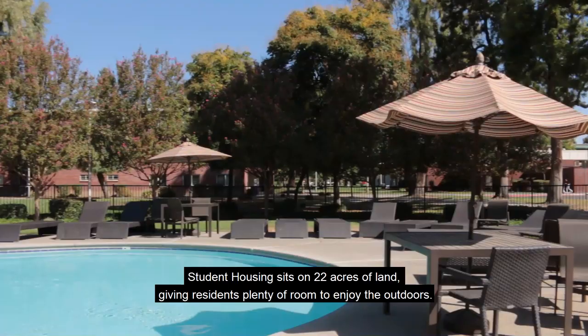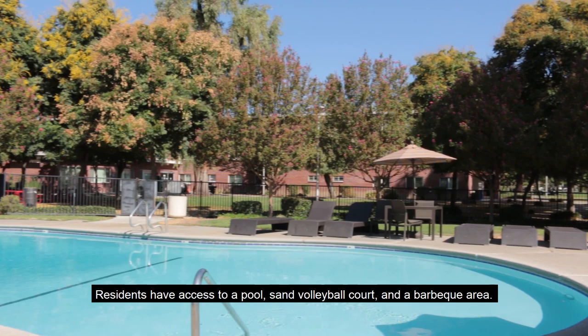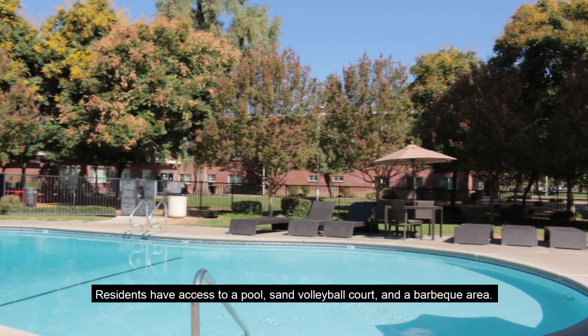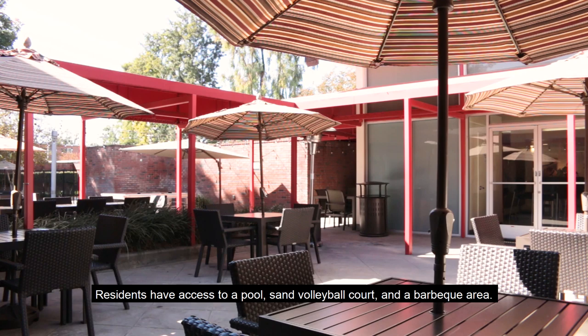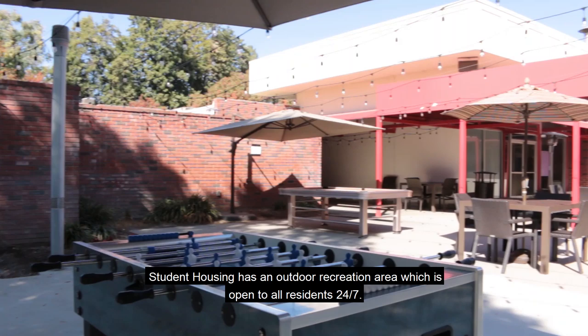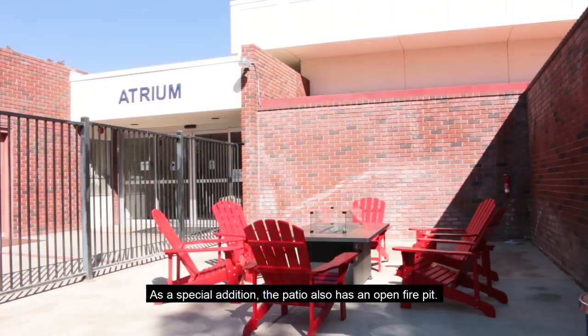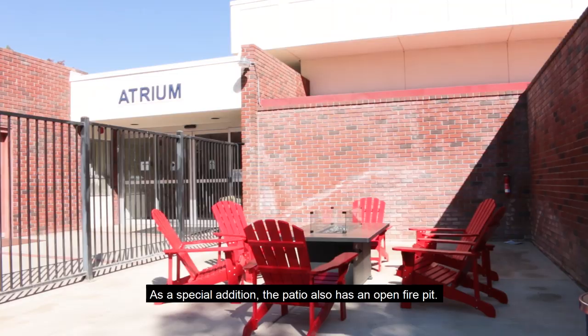Student Housing sits on 22 acres of land, giving residents plenty of room to enjoy the outdoors. Residents have access to a pool, sand volleyball court, and a barbecue area. Student Housing has an outdoor recreation area which is open to all residents 24-7. This patio includes a pool table, ping pong table, foosball table, and cornhole. As a special addition, the patio also has an open fire pit.